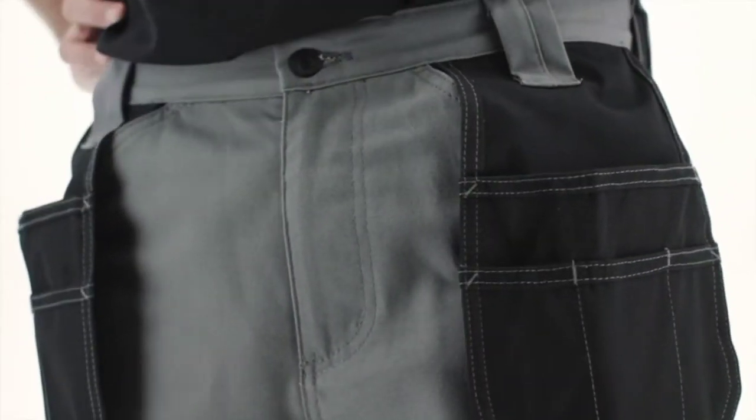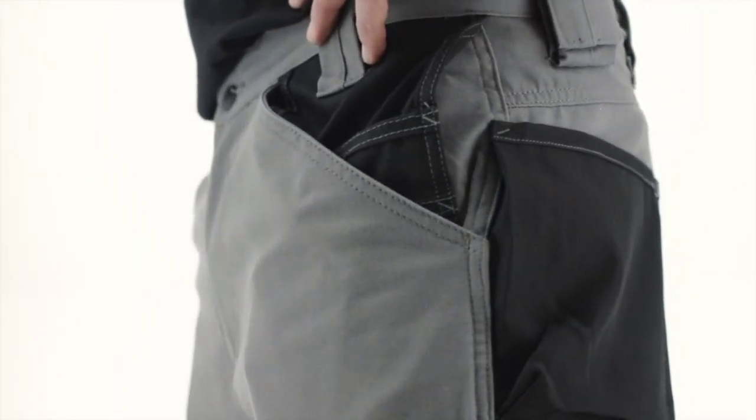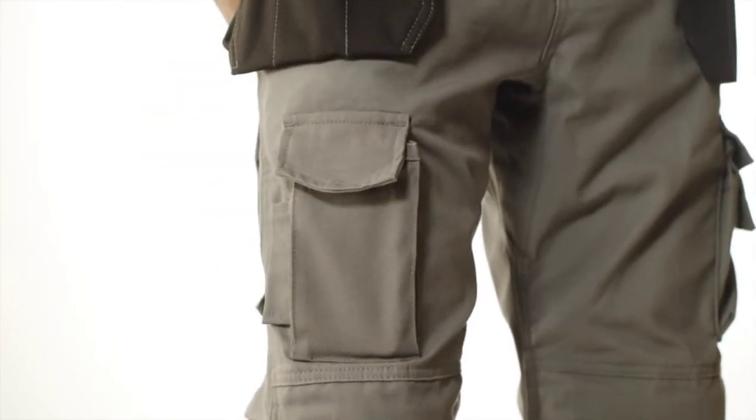The fold-out pockets on the front of the pant and the pockets on the back are made out of an Oxford denier, so they're super durable and they'll last. There is also a cell phone pocket with a secure flap closure and an attached tool loop.